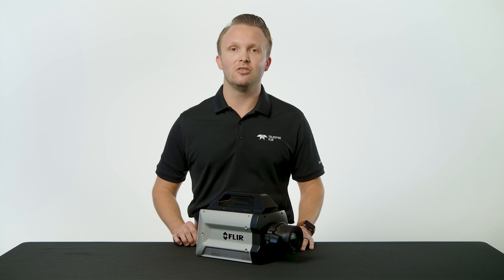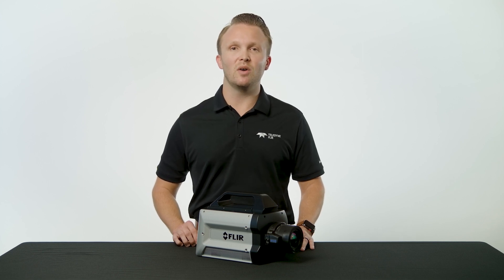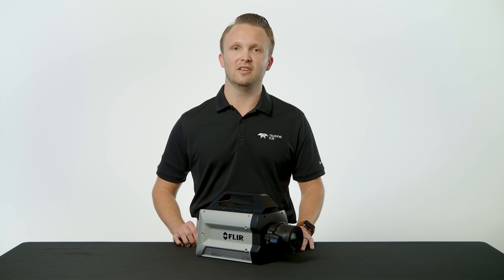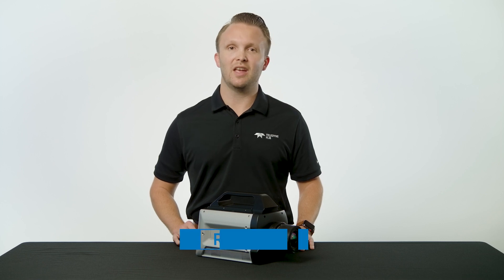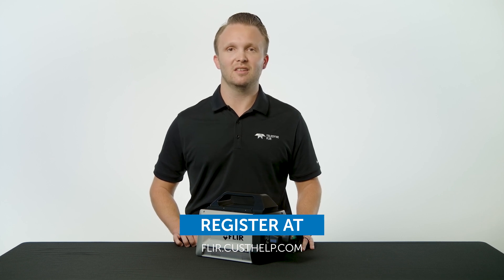Click on the link below to contact your local FLIR sales representative about this no cost upgrade. They'll be happy to come on site to upgrade your camera and answer any questions you might have on these new features. Don't forget to register your camera at FLIR.CUSTHELP.COM to find out about future updates and if you ever have any questions about your camera systems.